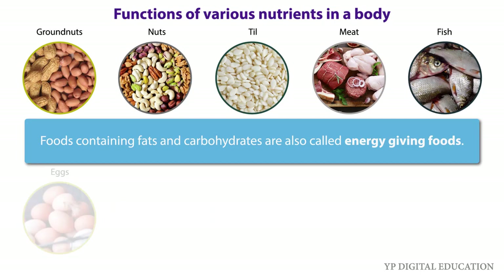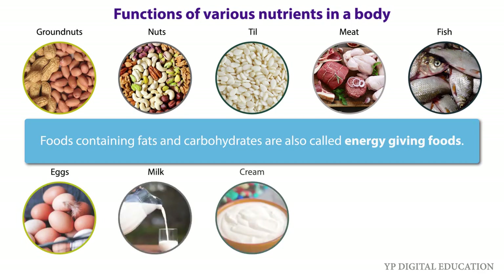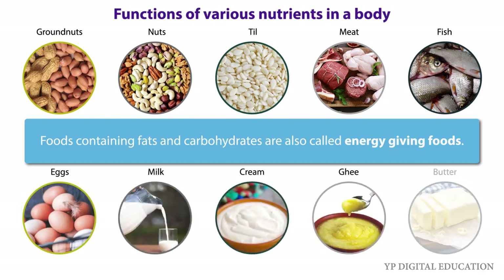Other sources of energy-giving foods are meat, fish, eggs, milk, cream, ghee, butter, etc.